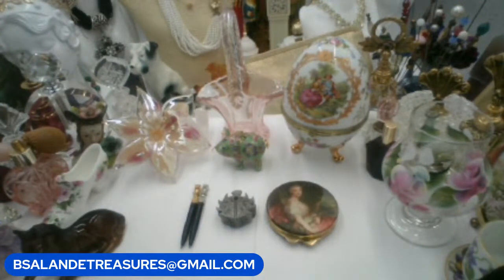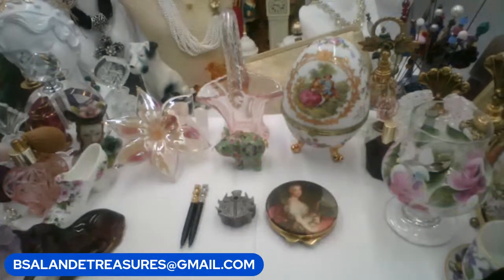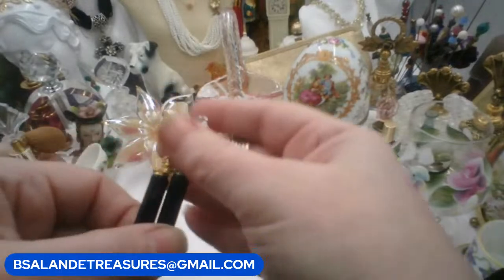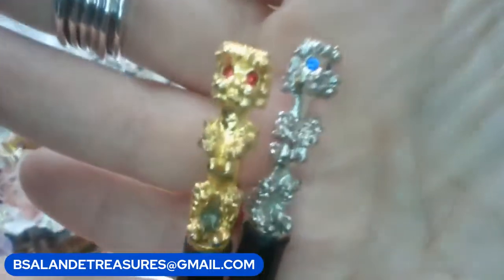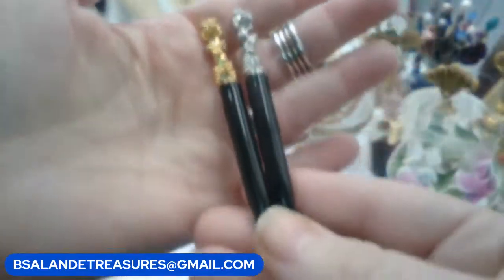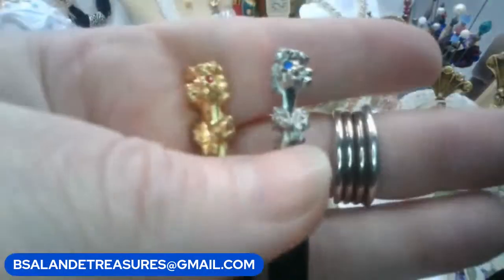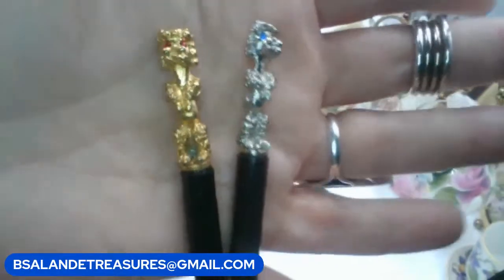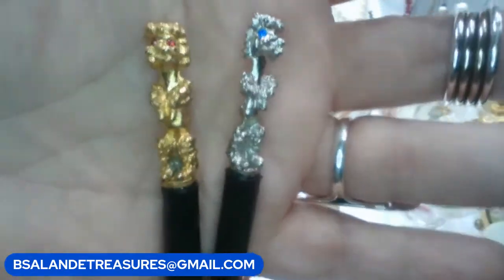We're on item V — I have a set of vintage poodle pens. One is gold tone and one is silver tone — red eyes and blue eyes. Super cute little pin set and you can refill them. If you like this little vintage set of poodle pens, it's item V and it's an $18 buy-it-now for both — you get both of them.